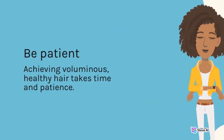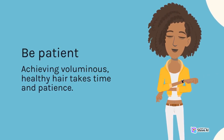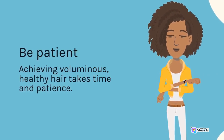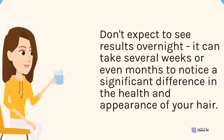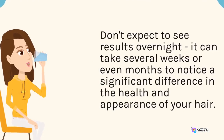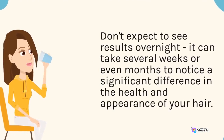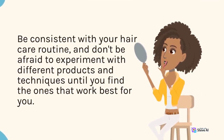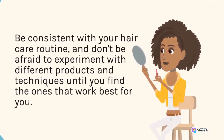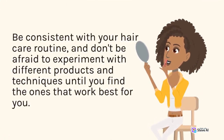Be patient. Achieving voluminous, healthy hair takes time and patience. Don't expect to see results overnight. It can take several weeks or even months to notice a significant difference in the health and appearance of your hair. Be consistent with your hair care routine, and don't be afraid to experiment with different products and techniques until you find the ones that work best for you.